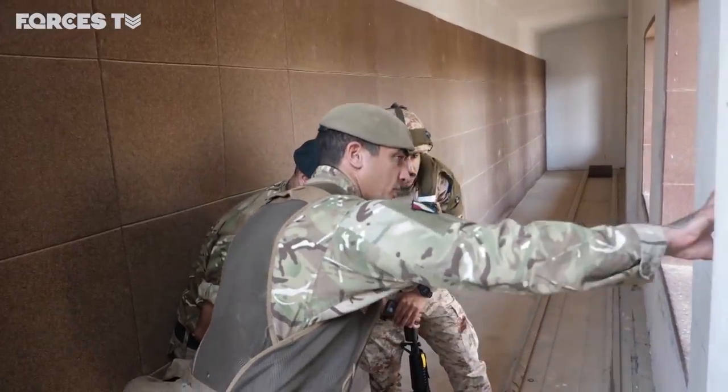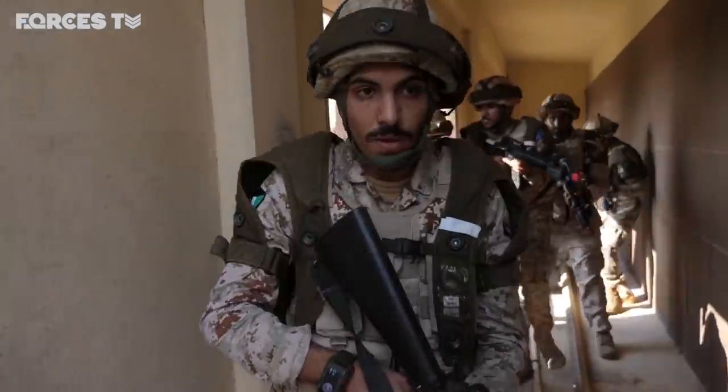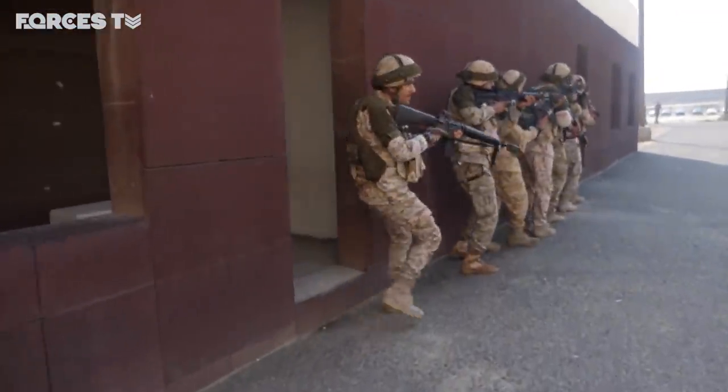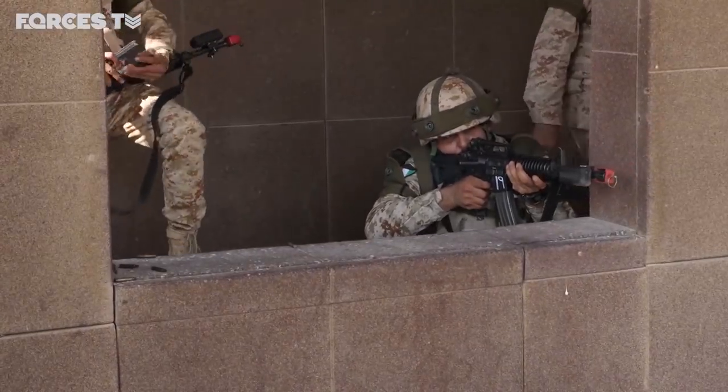A section here, suppressing this enemy building. This is Exercise Desert Warrior 3 — the Kuwaiti soldiers storming a series of buildings and killing a mock enemy. They work in small teams, one group flanking round the side of the building while another section provides suppressing fire.